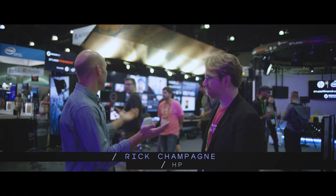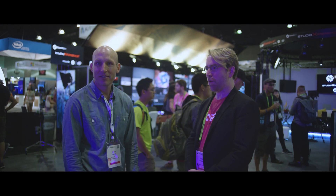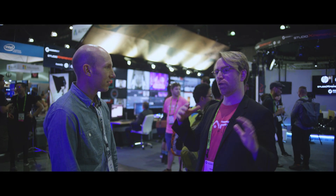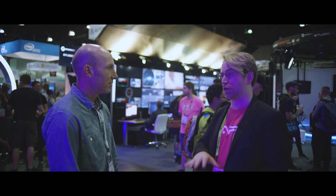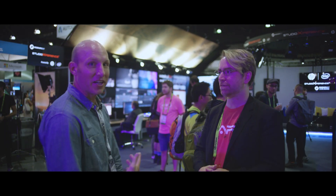Hey everybody, so I'm hanging out today with Rick Champagne from HP, and man, you've got a big, big facility here. What is going on? Well, so on Monday we announced our commercial VR strategy, and so this booth is really a representation of that. So I'm going to give you a quick tour and show you all the cool things we're doing here. Awesome, let's check it out.